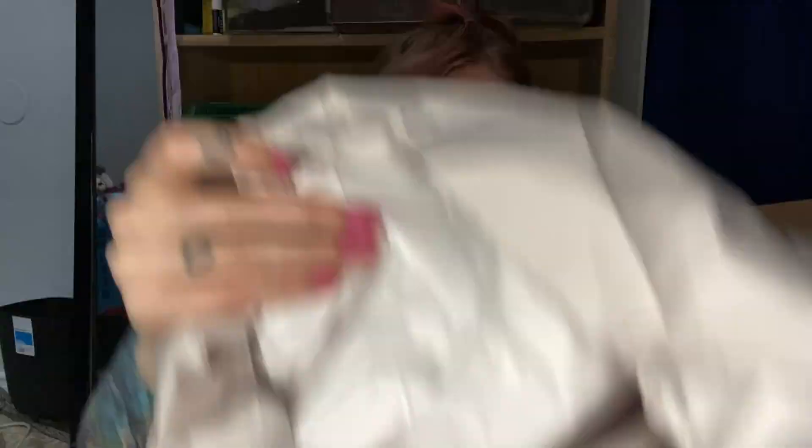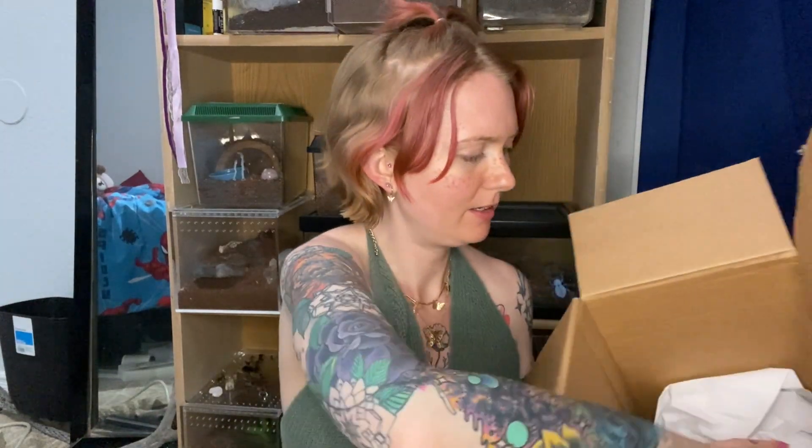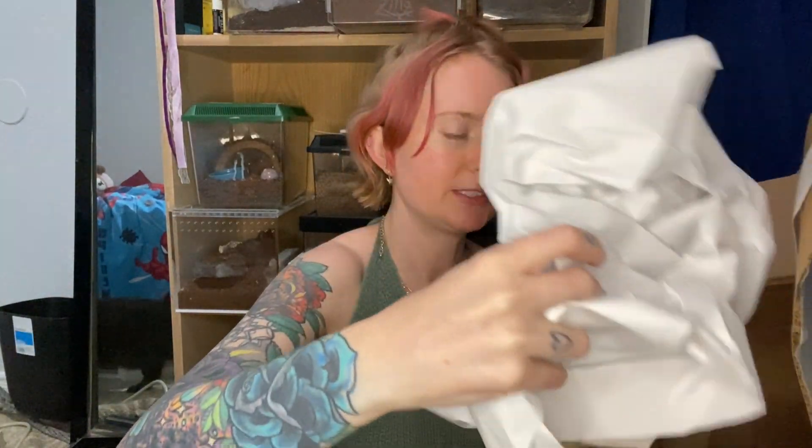Oh wow, we've got some hefty stuff in here — some little bundles, and I think that's it. I always have to make sure I check all the little paper bundles because sometimes I've missed them before and almost thrown out valuable bugs. So let's start off with a small bundle.